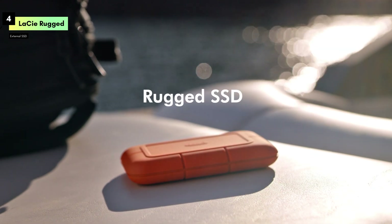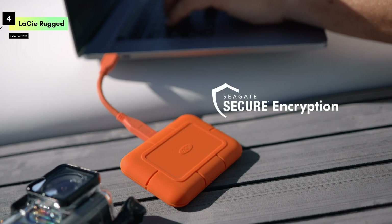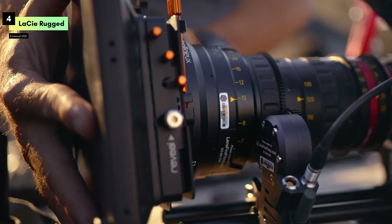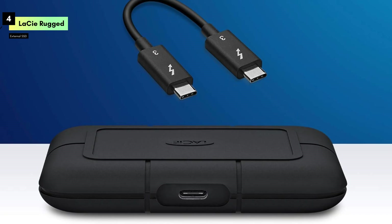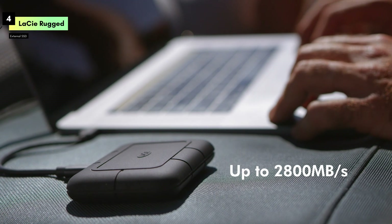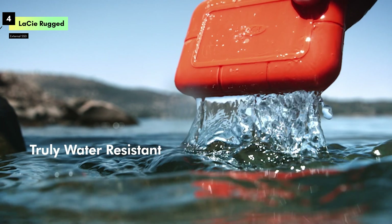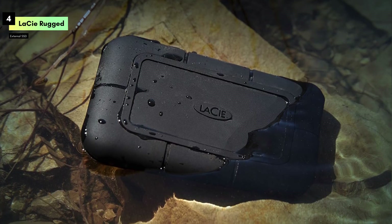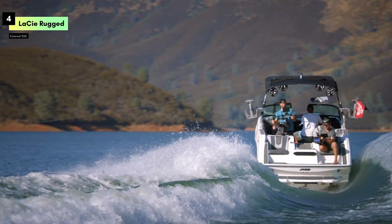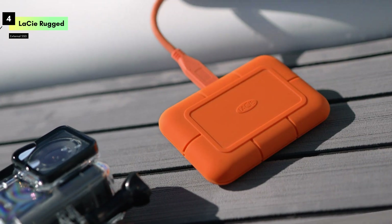Compatibility is another strong suit of the LaCie Rugged SSD Pro. It works seamlessly with both Mac and PC, making it a versatile tool for creative professionals across different platforms. The Thunderbolt 3 interface not only ensures blazing-fast speeds but also offers easy plug-and-play functionality, minimizing setup time and maximizing efficiency. For those who need a rugged, high-speed storage solution that can keep up with the demands of professional work in any environment, the LaCie Rugged SSD Pro 1TB is a top choice.